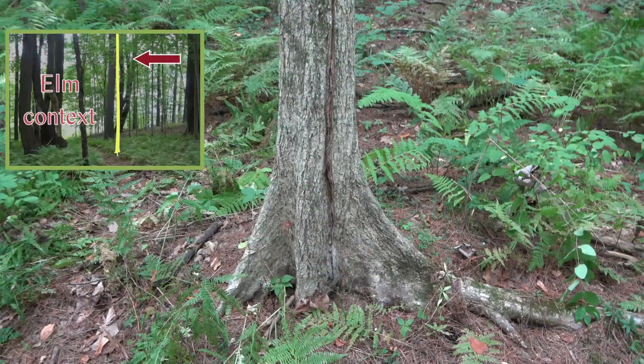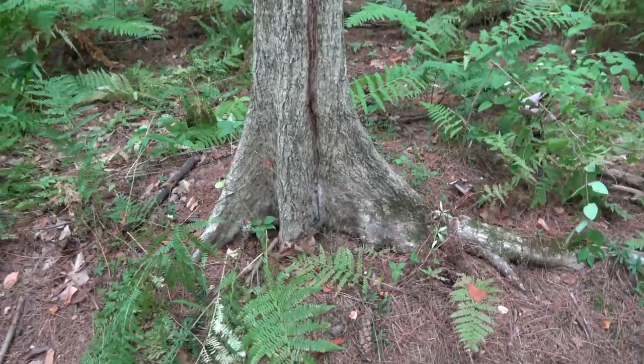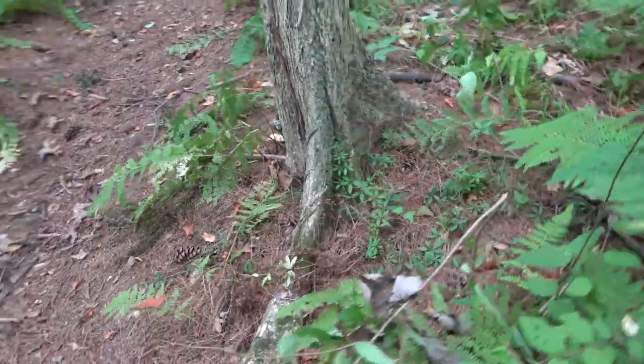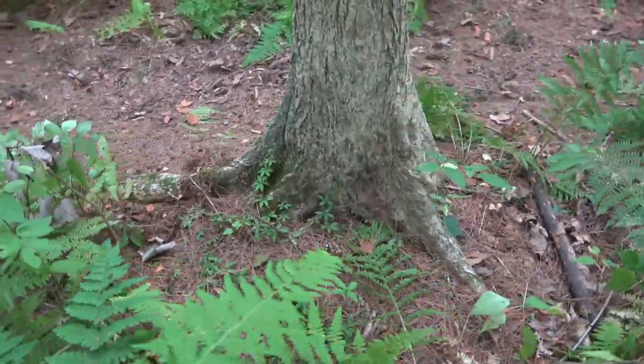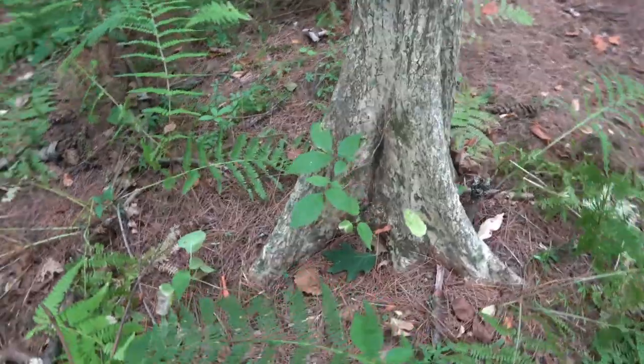Let's look at another above-ground example. This is one of the smaller American elms at the marsh, barely six and a half inches in diameter. It's doing what elms do in wet places: making buttress roots. They provide support and can also help in root air exchange, and a wide footprint brings stability.